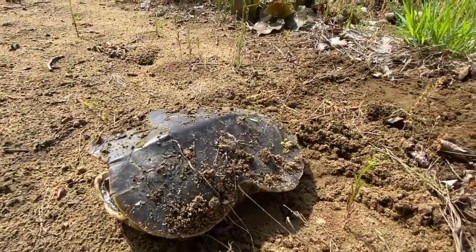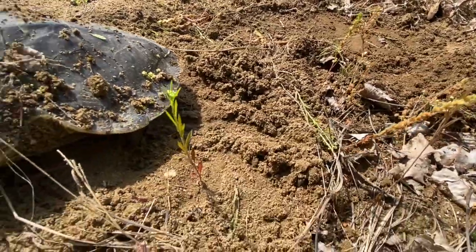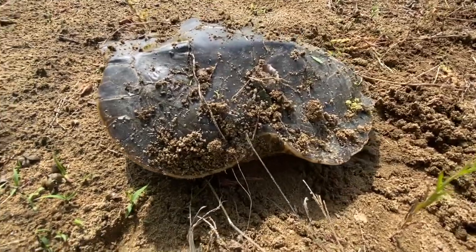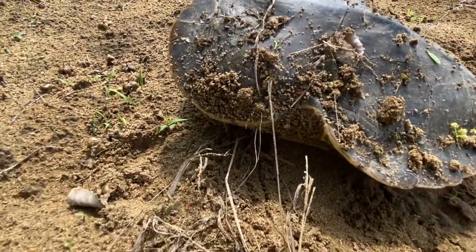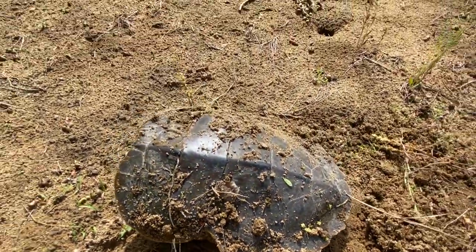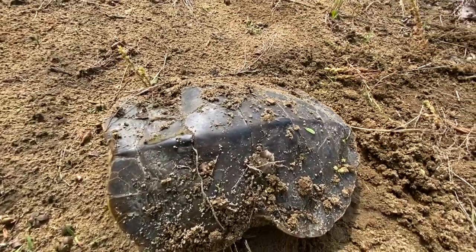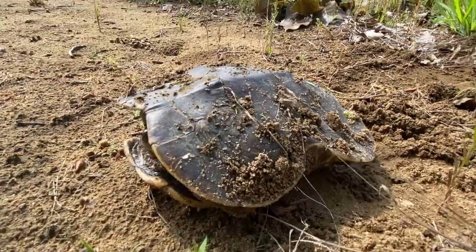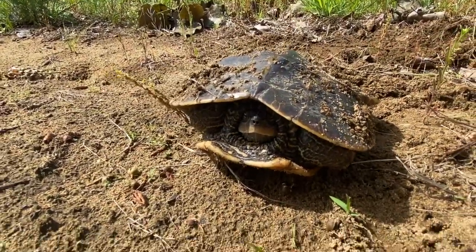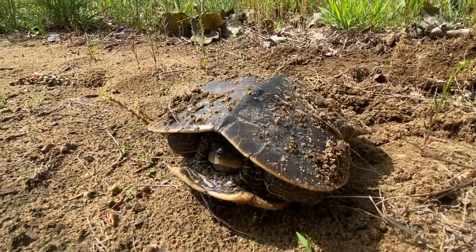You can see this turtle just finished laying her eggs and she's covered up her nest so it's nice and safe. If you look really closely you can see she's actually had some damage to her shell that's all healed. Isn't that interesting? Instead of being completely round it's got that little dent in it, but it doesn't bother her at all. You can see she's hiding from us — she's just waiting for me to go away so she can go back to the river, so we'll let her go back.